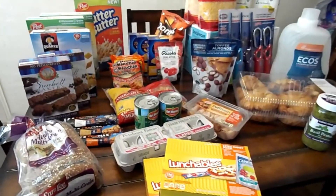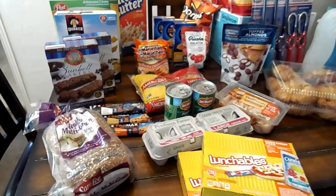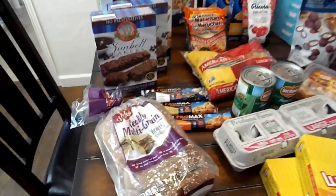Hi everyone, welcome back to my channel. Today I am coming back to you with another Costco and Winco haul. Let me show you my Winco haul first.